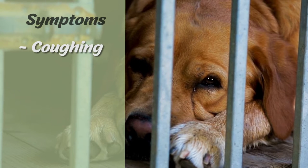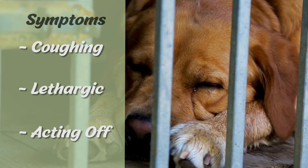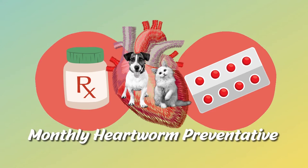The symptoms of heartworms are coughing, your dog being lethargic, and just overall acting a little bit off. They can get them if they're not on heartworm preventatives.